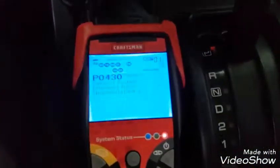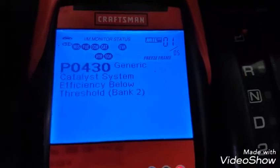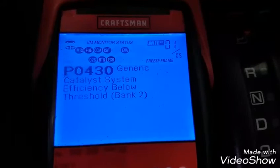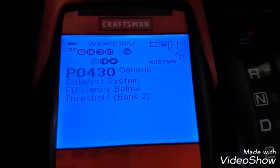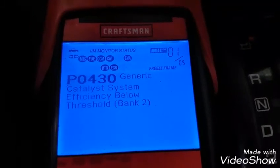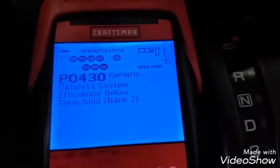Here I have a scan tool connected and we can see the first code is P0430 — catalytic system efficiency threshold below — and that's in bank 2, which will be on the left side of the engine.